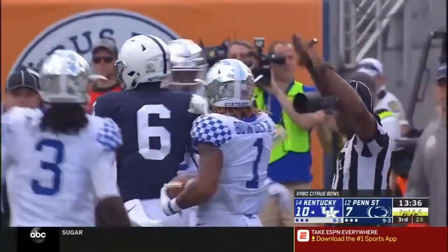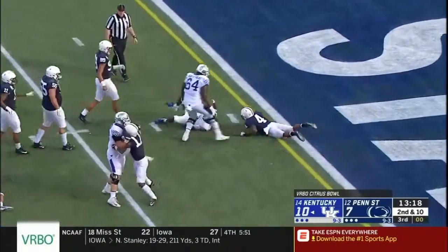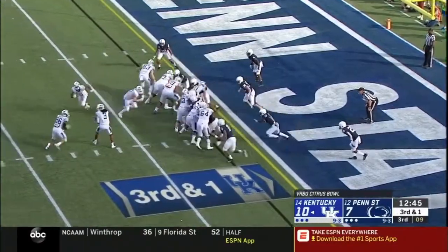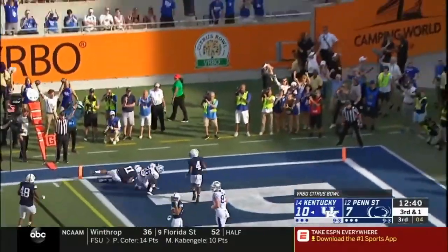Wilson on the move, got away and managed to find his man for a big hit — and that might be targeting. Wilson on a designed quarterback run, shoots through. Close to the goal line, stopped at about the two, maybe a yard and a half short. Wilson hands it off to Snell, to the left side — Benny Snell, touchdown!